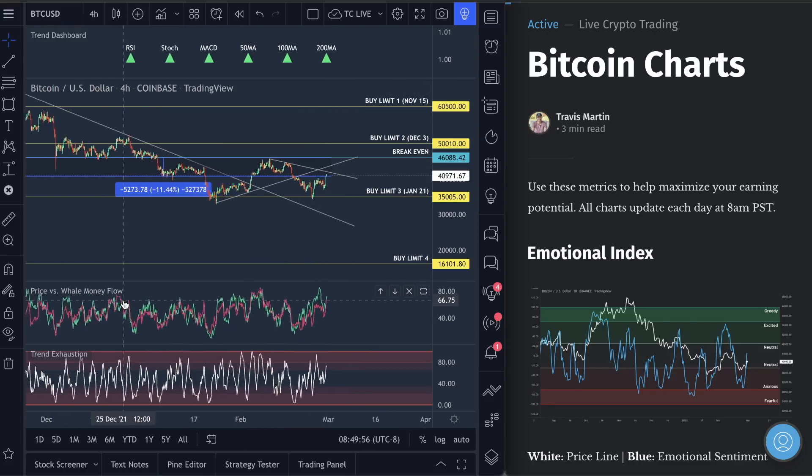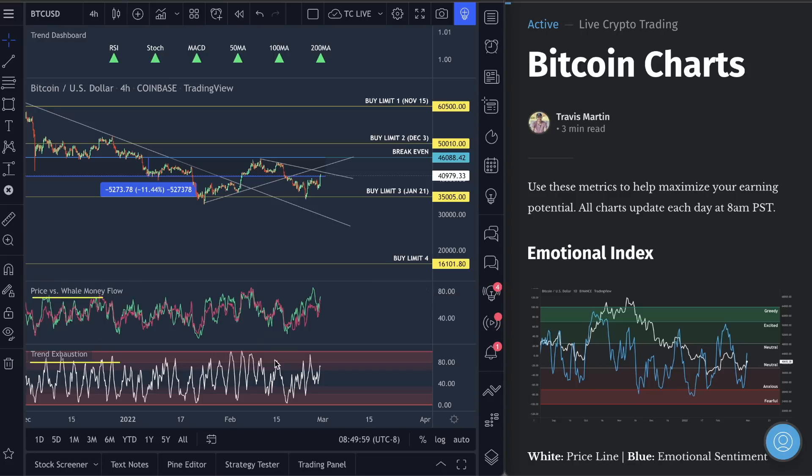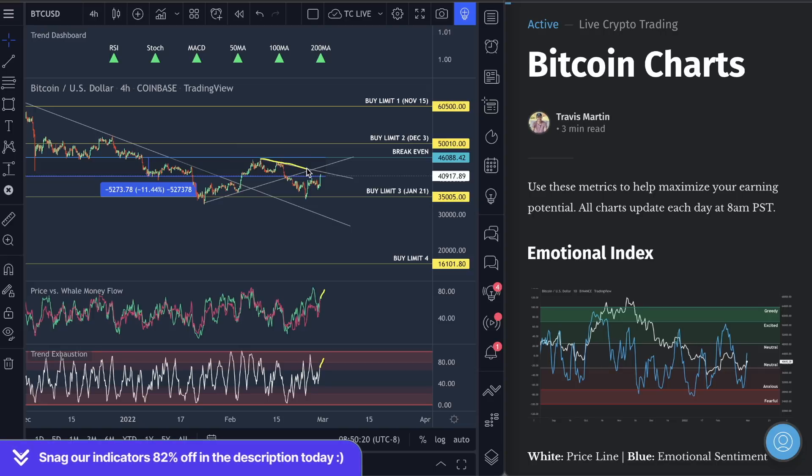Down here at price versus well money flow and trend exhaustion — what we can see is that we pushed up into the top red section here with the trend exhaustion and the well money flow was high, and we saw the move back down. We were expecting that. Now we are getting up closer to the top red section again and the well money flow is getting high here as well. You need to be looking for that drop back down. Here's the descending resistance, right at the level of $42,000 — the same level I told you guys on Friday you need to watch.